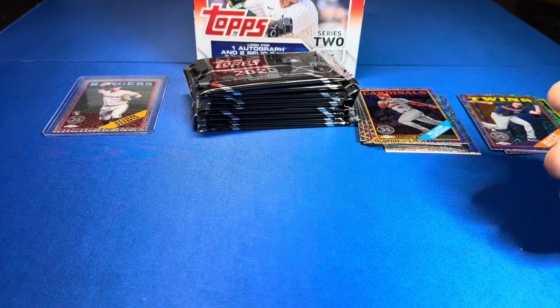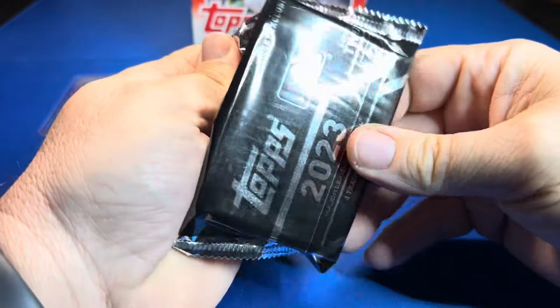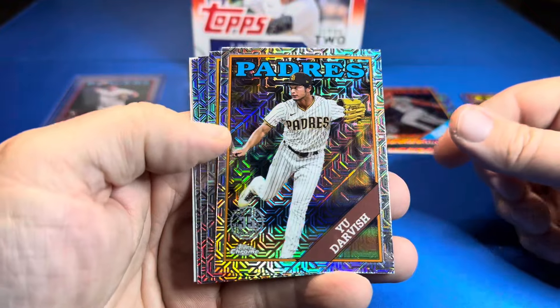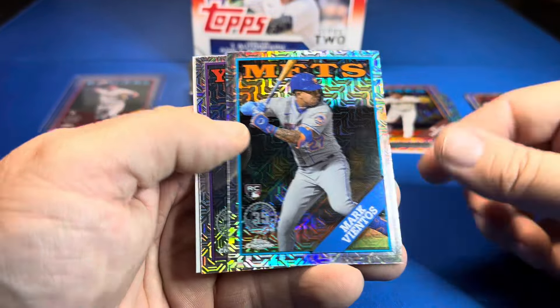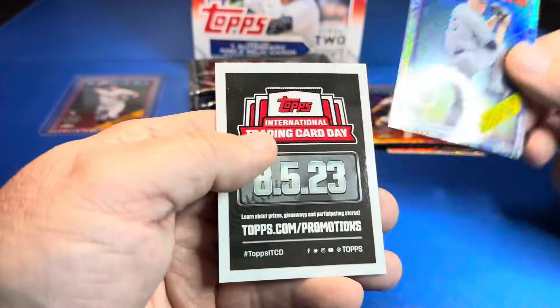We're 0 for 4 — I'm already losing track. We're digging a hole fast. The smart thing to do is to sell these. Yu Darvish, Ivan Herrera rookie card for the Cardinals, Mark Vientos rookie card for the Mets, and Carlos Rodón — Yankees.